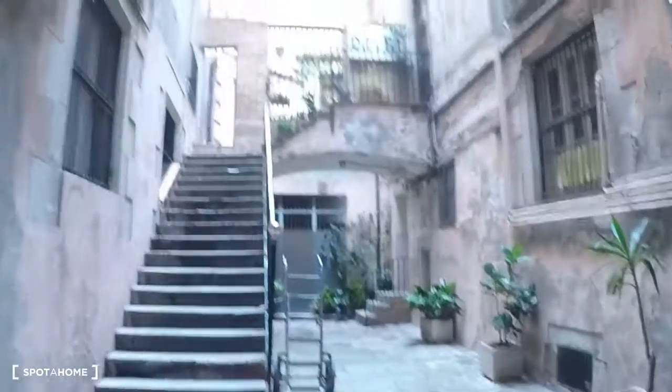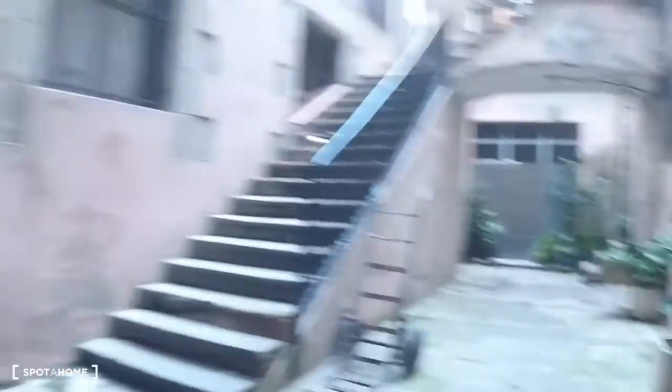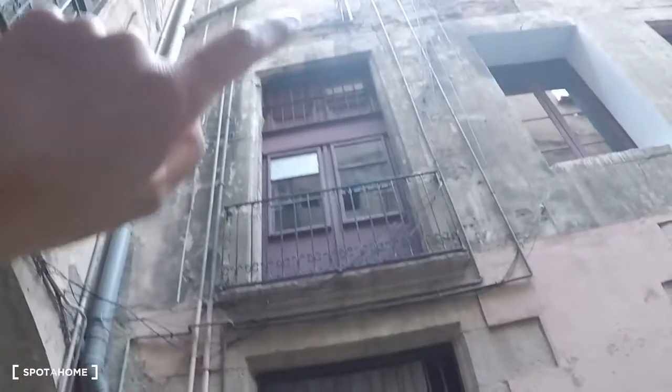The flat is situated in this ancient building. There is the entrance from the street. The apartment is on the top floor, and you have to take these stairs. So, here is the entrance.